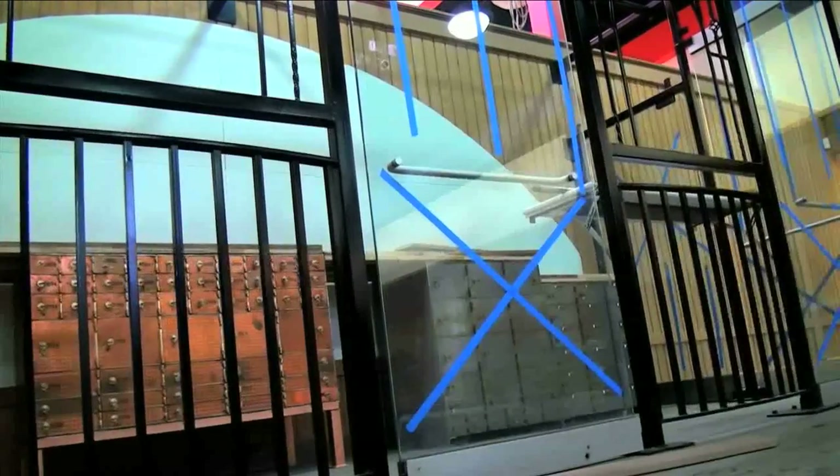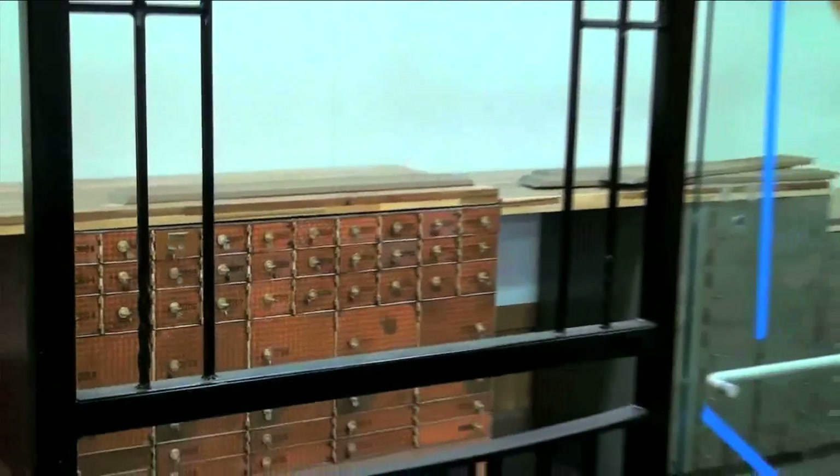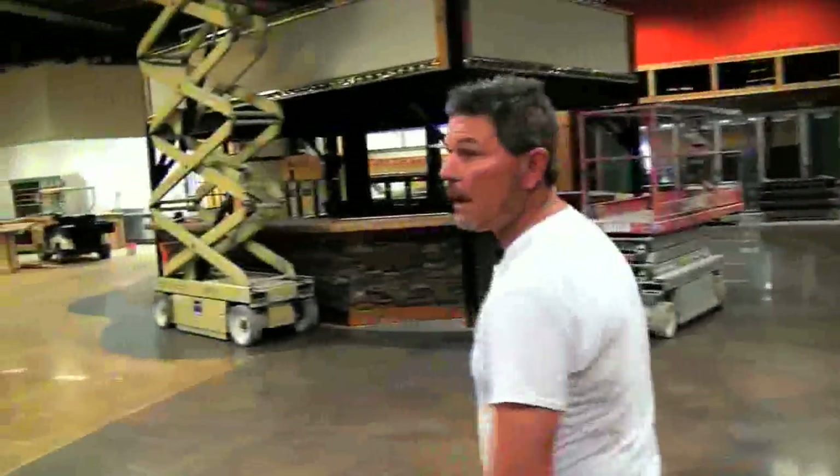This is a 3,500-pound bolt door that we're using as an entrance into the cutlery corner — where they're going to keep the higher-end cutlery. These doors, somebody thought this was junk at one time. They're beautiful — and now they're for the beer cave.